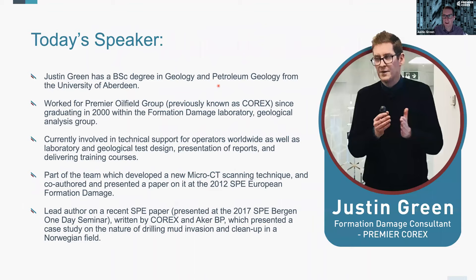Thanks Jennifer. Thanks for attending everyone. My name is Justin Green, part of the formation damage team here at Premier Corex. Some of you who are not familiar with that name may have known us as Corex. We were acquired by the Premier Oilfield Group two or three years ago. The Premier Oilfield Group is spread worldwide — we have a big lab here in Aberdeen, and our head office is across in Houston. We have a number of labs across the USA, and also Cairo, Noida in Delhi in India, and a new lab which has just opened in Abu Dhabi, and likewise a new lab which has just opened in Kuwait. So Premier Corex are expanding as we speak.